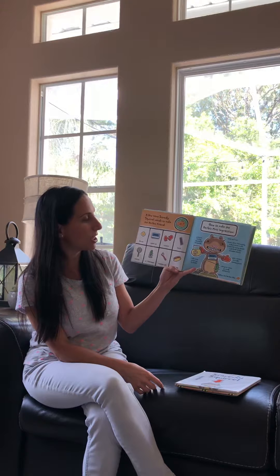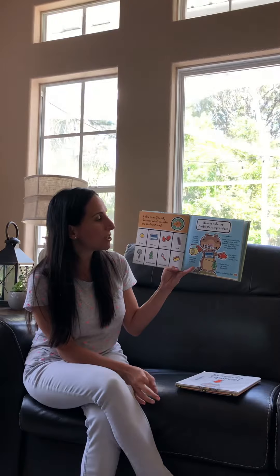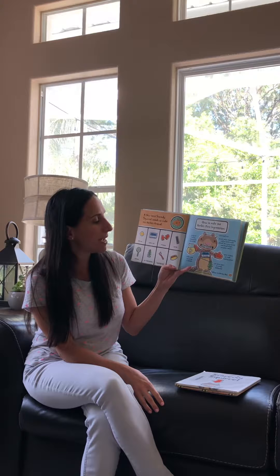A few items Scaredy Squirrel needs to make the perfect friend: a lemon, a name tag, mittens, comb, mirror, air freshener, toothbrush, and chew toy.